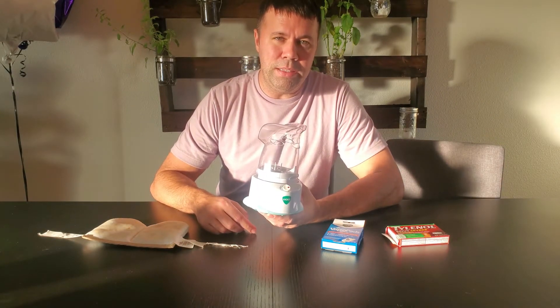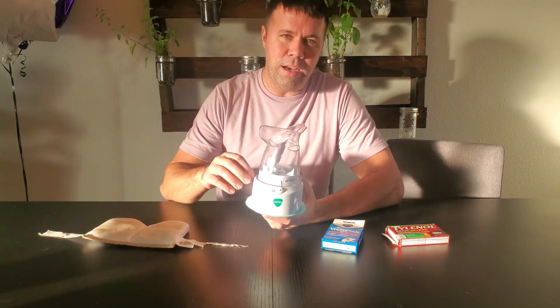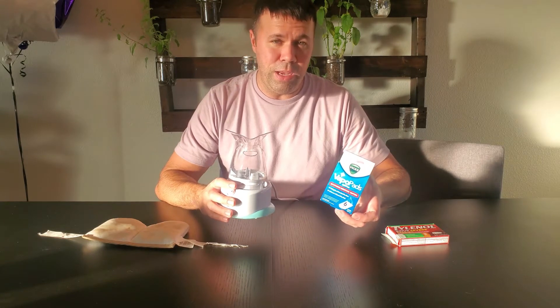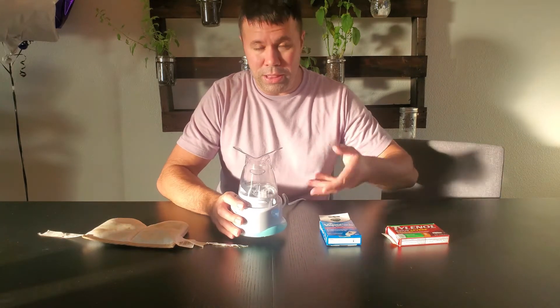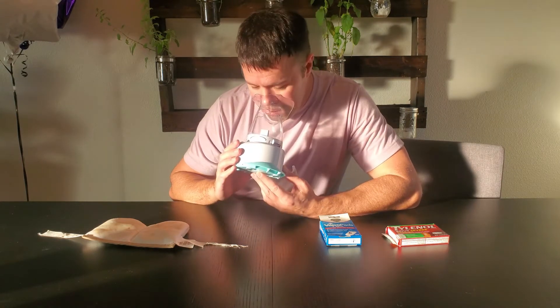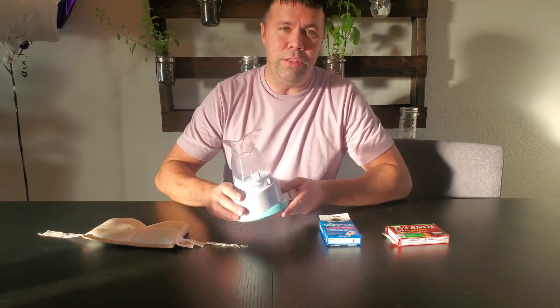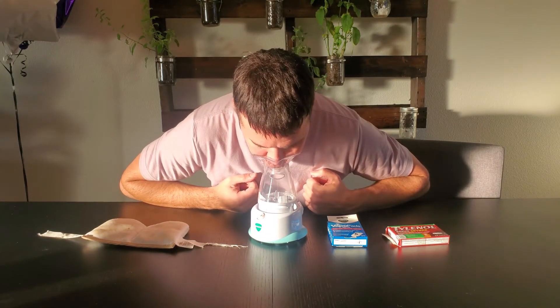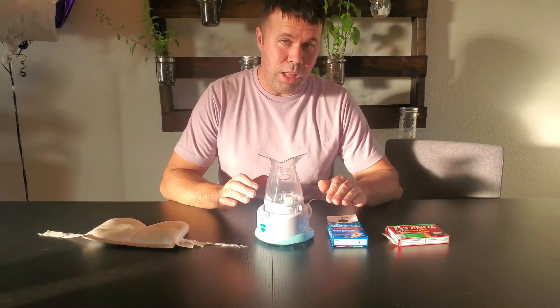A friend mentioned getting a Vicks inhaler. This is a steam-operated type thing — you put water in here, turn it on, it gets hot, steam comes out. It also comes with these vapor pads like Vicks Vapor Rub that you put inside, so you get the vapors and the steam. Then you just place your whole mouth and face over it and breathe. I usually put it on the table and then go straight down like that. That helped a lot as well.